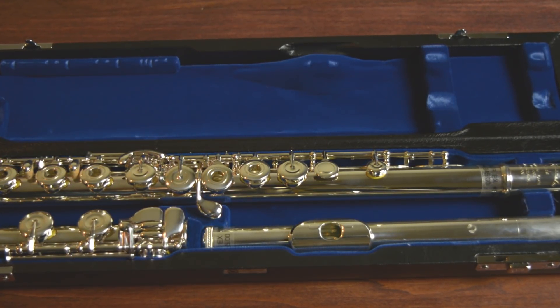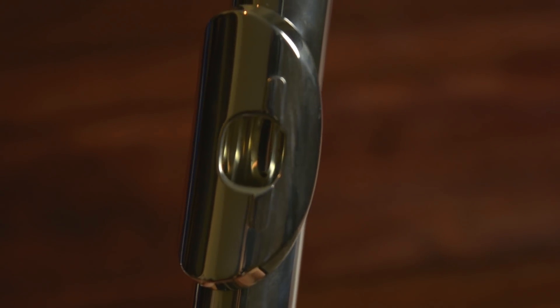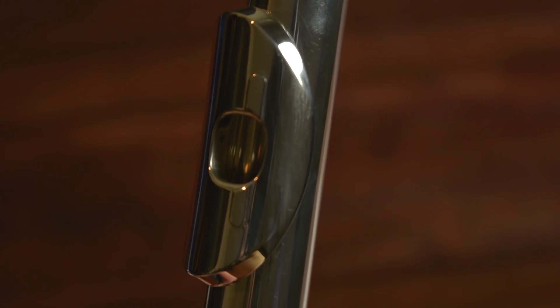It also has a B foot joint. One thing to note on this flute is its beautiful Tsubasa-style head joint. If you haven't seen one of these lip plates before, what it does is help direct the air into the embouchure hole.